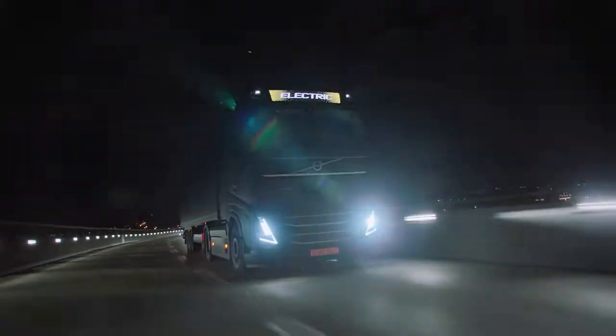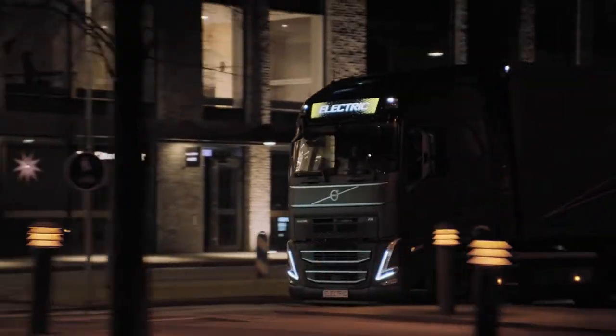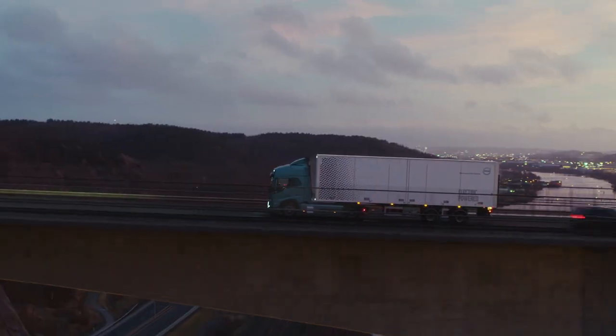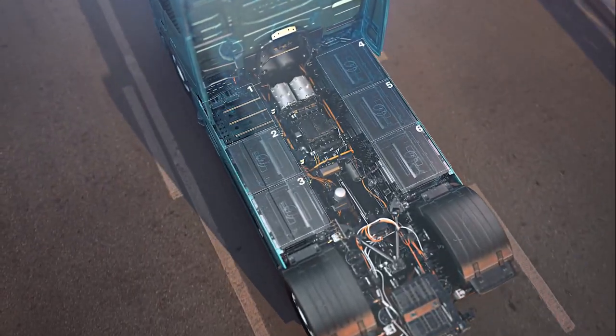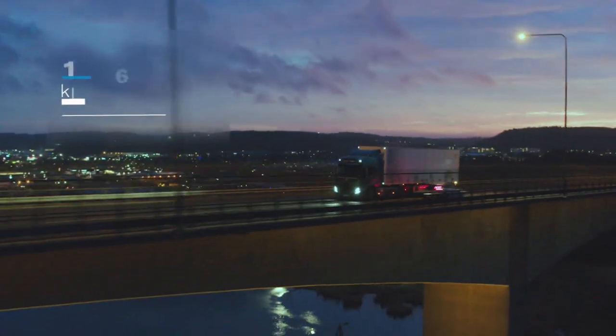The quietness is a welcome change from the usual rumble of diesel engines. This tranquility, however, does not compromise the truck's power. The batteries of the Volvo FH Electric are a marvel of modern technology — they can provide up to 540 kilowatts.